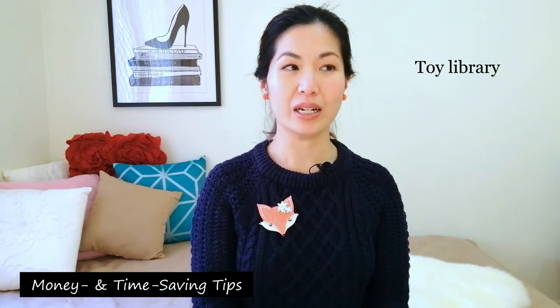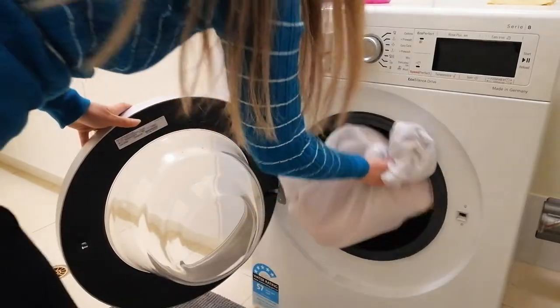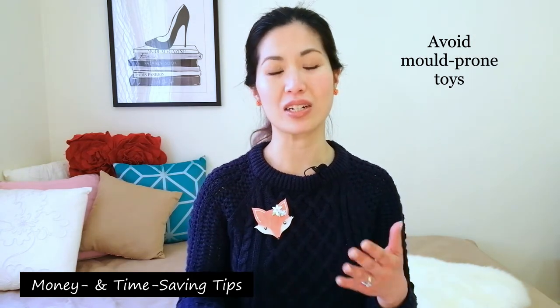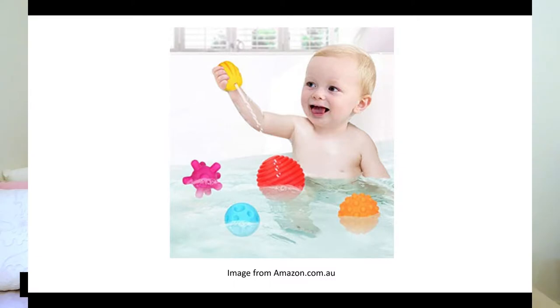Another way to save money on toys is to check out your local toy library. They often have a huge array of toys suitable from the age of birth up to age 12 or so. When you're choosing toys to buy, try and stick to ones that are dishwasher safe and ones that you can launder in the washing machine. Also avoid mold-prone toys — they tend to be toys that collect water and don't have great ventilation. Once they get moldy you're probably just going to throw them away. Some rubber toys advertised as bath toys — if they don't look like they'll ventilate and dry really well, don't put them in the bath.